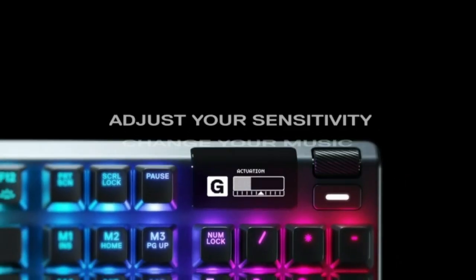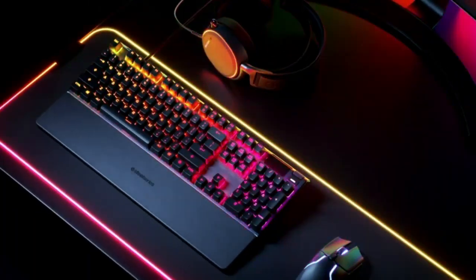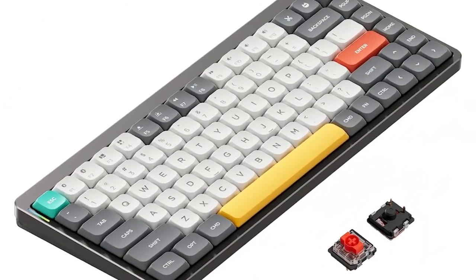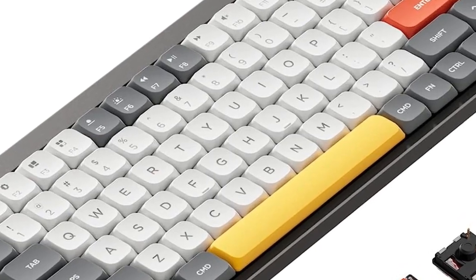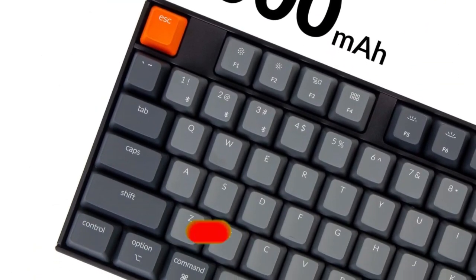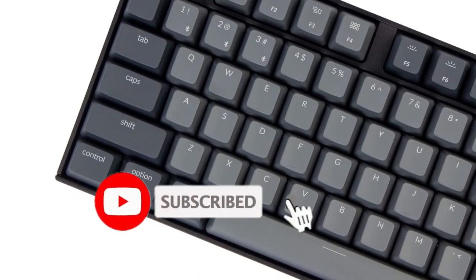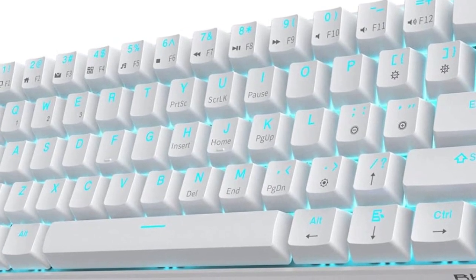Hey there, gamers. Welcome back to our channel Best Buy USA. Today, we have an exciting topic for all you gaming enthusiasts out there: the top 5 best mechanical keyboards for gaming. We'll help you find the perfect gaming keyboard to elevate your gaming experience to the next level. Don't forget to hit that subscribe button and ring the notification bell so you never miss our gaming gear reviews and tips.